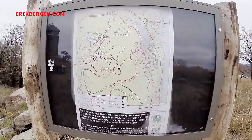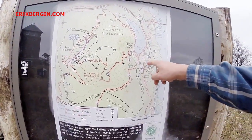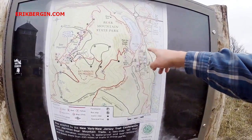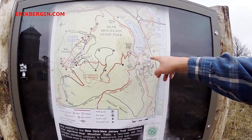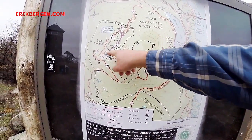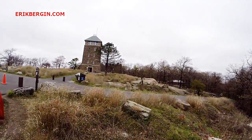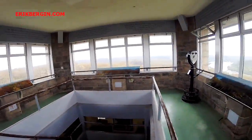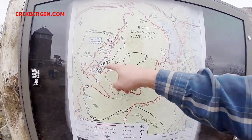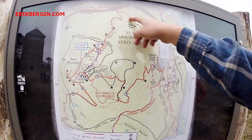Here you see the map over Bear Mountain. Here is the place where you live, and then we go down here, up there, down here — Perkins Tower, which is there. And then we go down here to Major Wells Trail.